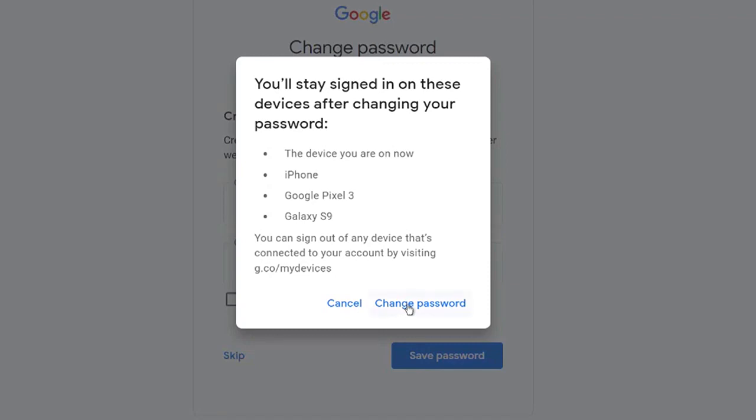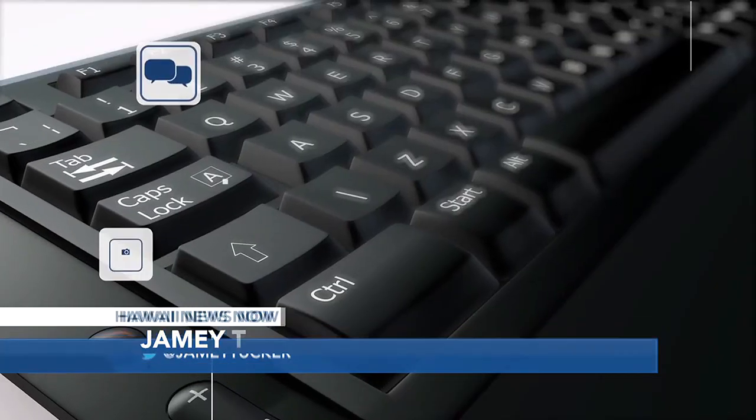Pass keys are said to be more secure than passwords, but setting them up can be confusing and frustrating. We'll take a look at how to do that next time. That's What the Tech. I'm Jamie Tucker.